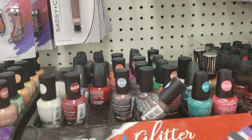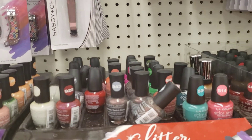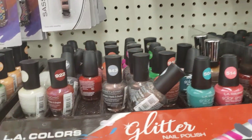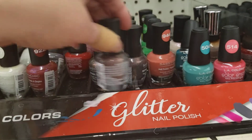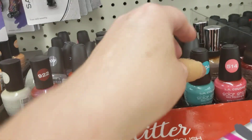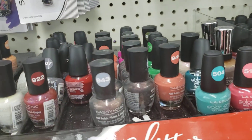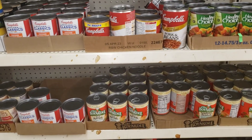And I just saw this — look at this, it says glitter nail polish. So evidently these are not regular polish.